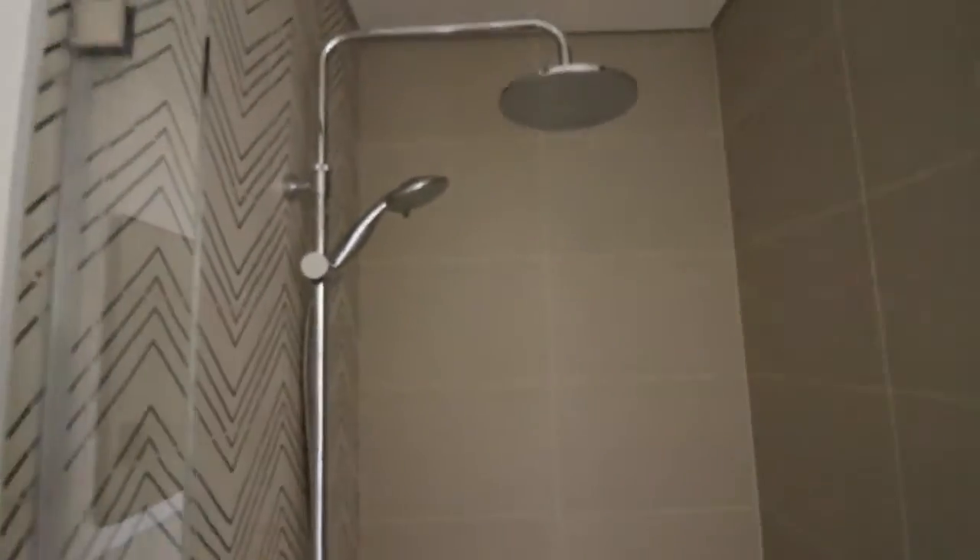Moving on, this is the laundry room over here. And this is the bathroom. It comes with a shower head, shower room, toilet seat, and sink.